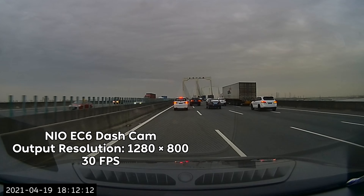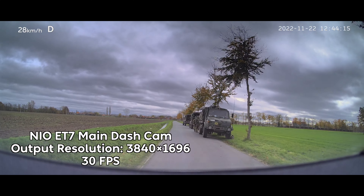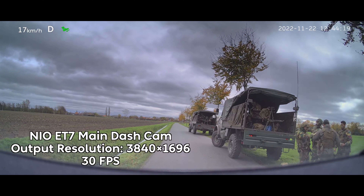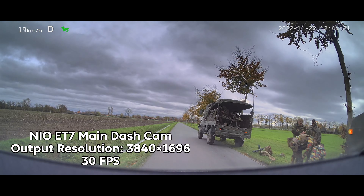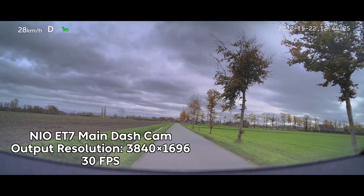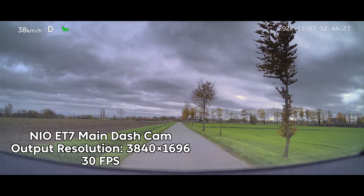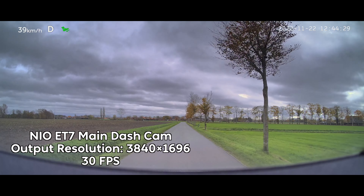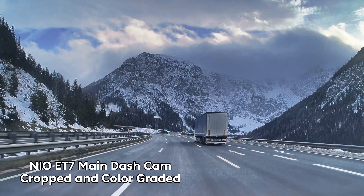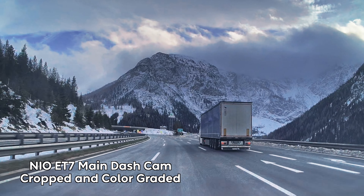The ET7, on the other hand, has a main dash cam that is much more than usable — not just for determining fault in an accident, but also for saving footage from your road trips in Europe and then posting them to YouTube while reviewing the quality of the dash cams. The resolution on the main dash cam is a bit weird at 3840 by 1696, but cropping the footage to something more traditional and then doing a bit of color correction, you start to get video that is both versatile and gorgeous.